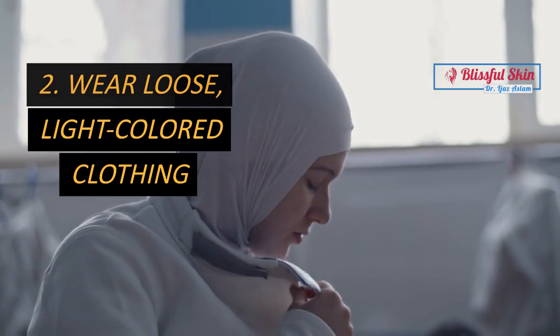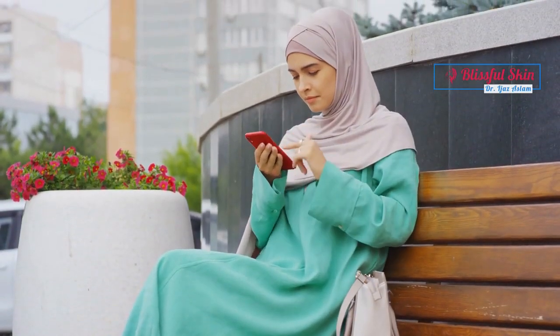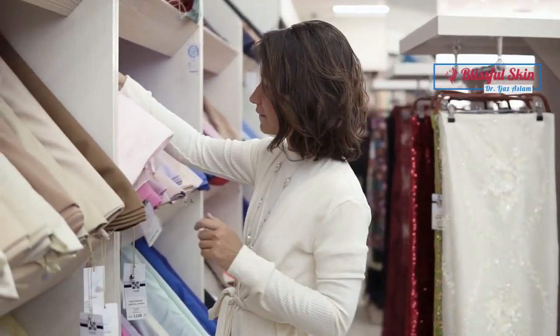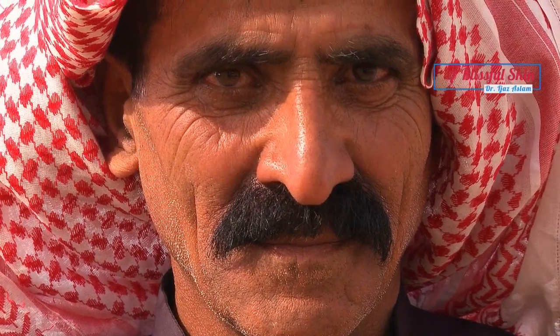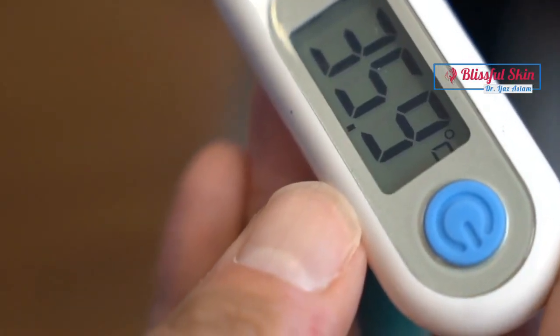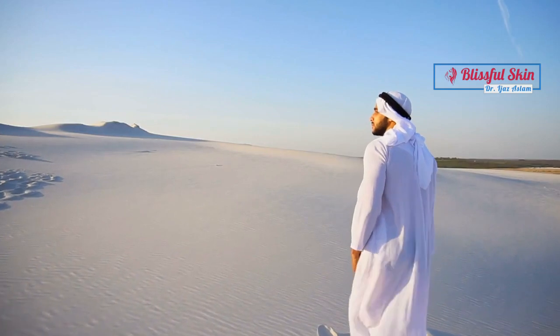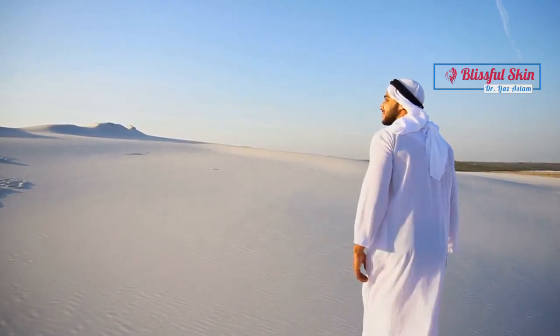Wear loose, light-colored clothing. Opt for breathable fabrics like cotton that allow air circulation and help in sweat evaporation. Dark colors absorb more heat while light colors reflect it, assisting in keeping your body temperature down and reducing the risk of heat-related skin issues. Additionally, protect your head and face by wearing a wide-brimmed hat or a scarf to shield yourself from direct sunlight.